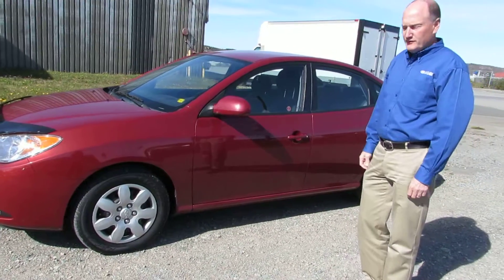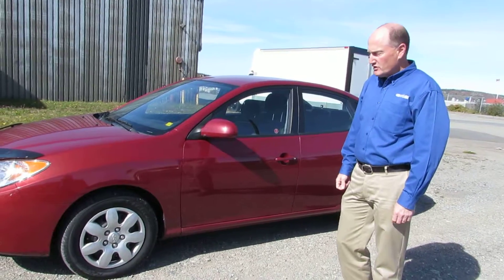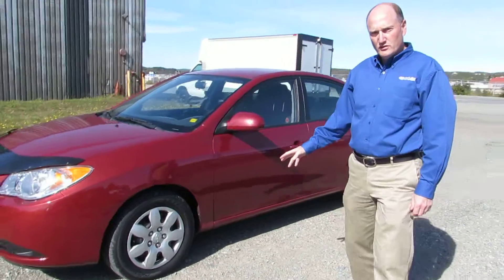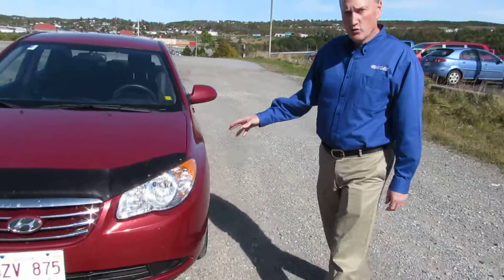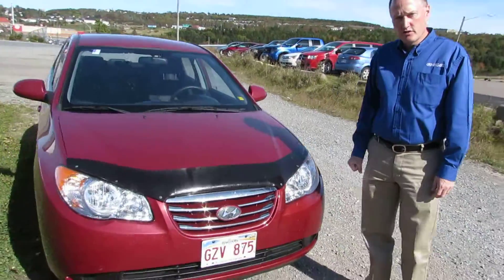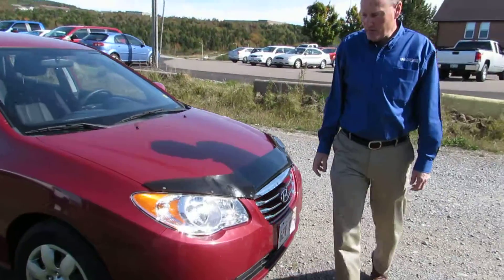This is the GL model. It has a four-cylinder, six-speed automatic transmission. It comes with four brand-new all-season tires on it. It has a four-cylinder, two-liter engine, so it's very fuel efficient. It's rated 52 miles per gallon highway driving.